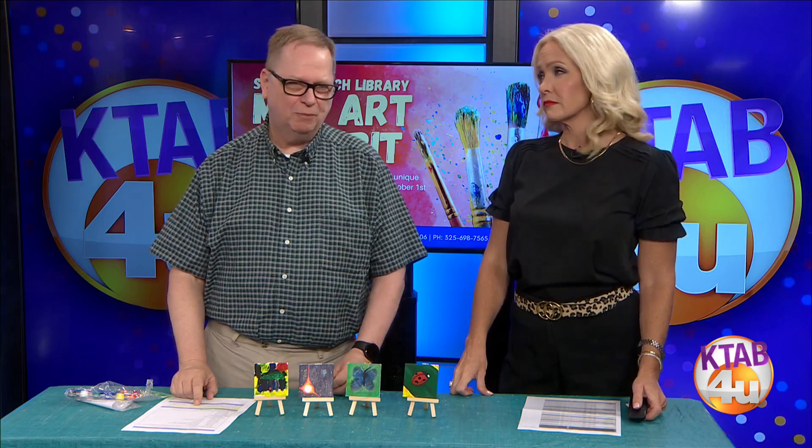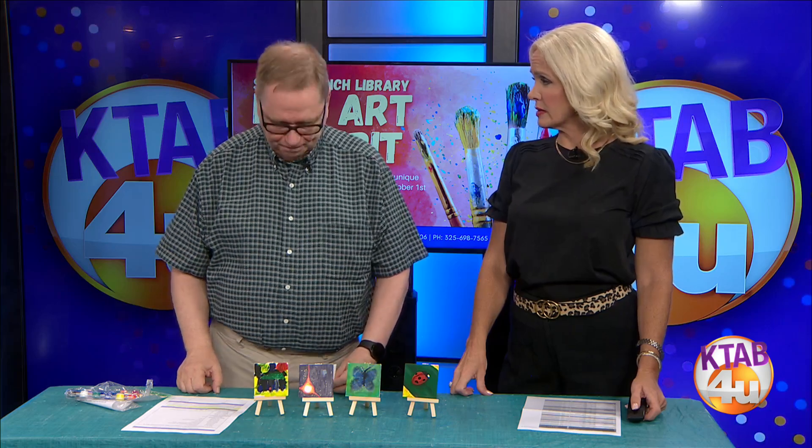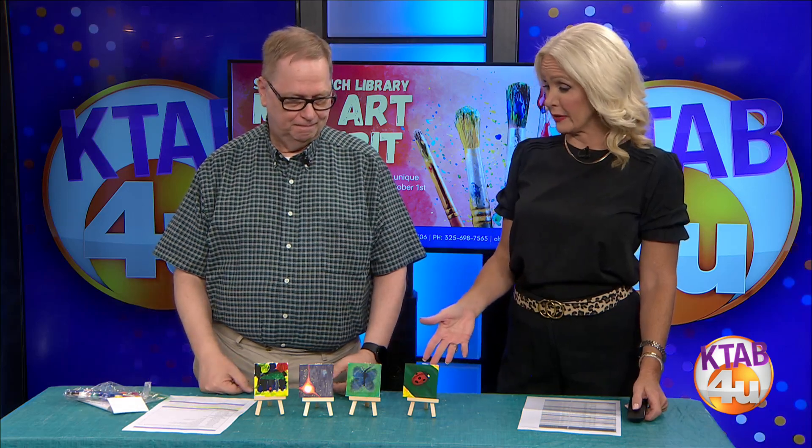That'll probably be on the website. If not, you can call the South Branch, or just swing by and find out. Great things to see at the South Branch and all the branches of the library, but these will actually be on display down there when it's all done.